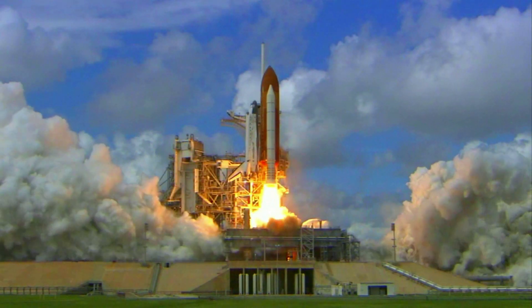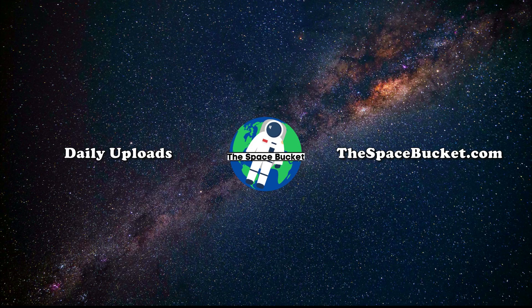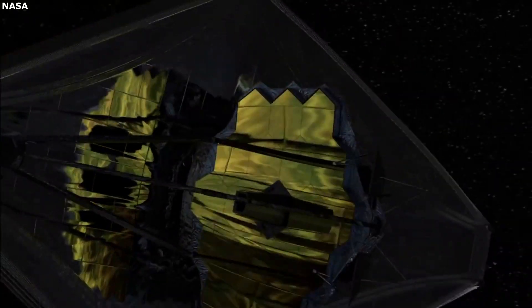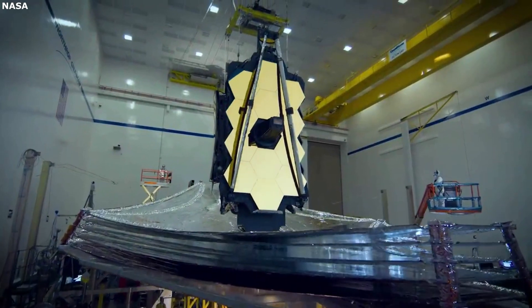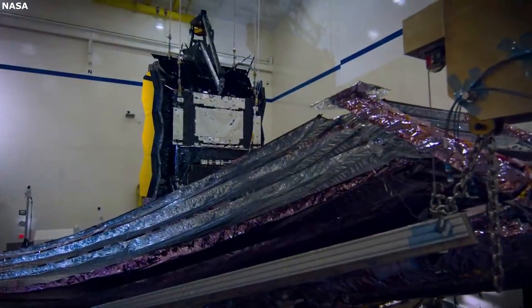3, 2, 1, and liftoff of Discovery, hoisting harmony to the heavens. Hello everyone, today we are taking a look at the JWST spacecraft bus making the mission possible. The James Webb Space Telescope is said to be one of the most impressive and complex pieces of equipment ever sent into space.